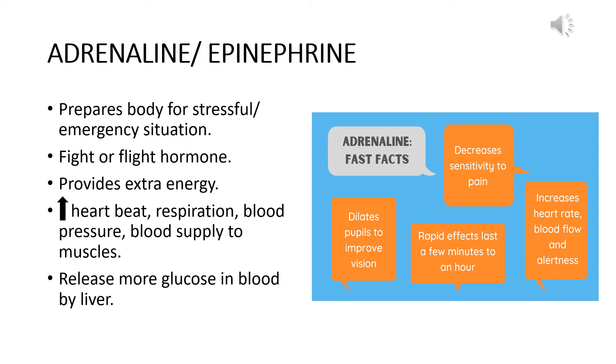The hormone secreted by the medulla is adrenalin or epinephrine. Whenever our body encounters a stressful or emergency situation, adrenalin is secreted and it prepares our body to either face that stressful situation or escape from it. That is why it is also called the emergency hormone or the fight-or-flight hormone. It provides extra energy and increases the heartbeat, respiration rate, blood pressure, and blood supply to the muscles of the limbs for escaping. It also releases more glucose in the blood from the liver so that more glucose can be oxidized and more energy can be produced.